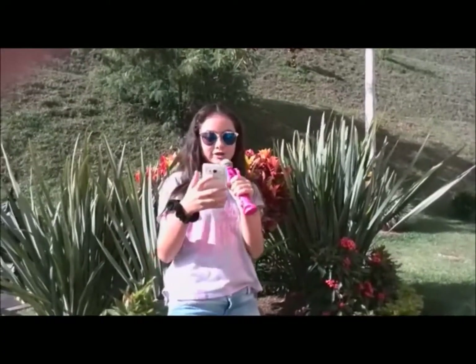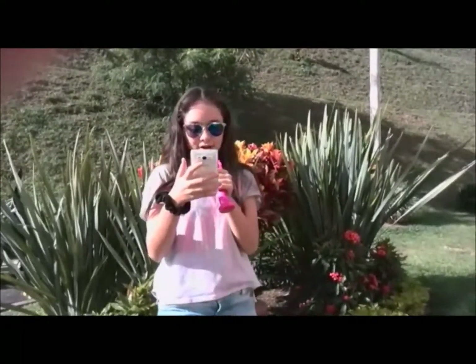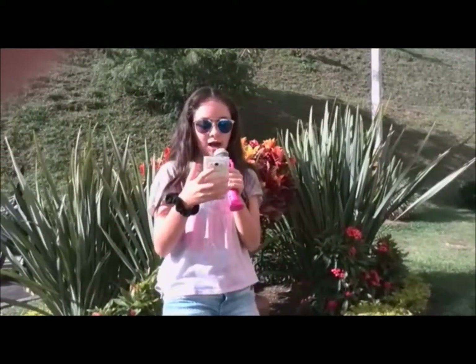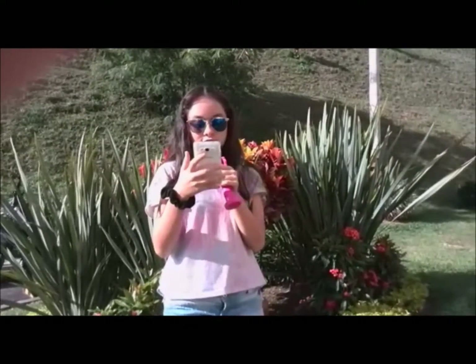Hello everyone. Today we are going to talk about worms, mollusks and arthropods. These three types of animals are invertebrates. So now let's see the biggest arthropods found in Hawaii. This animal weighs between 5 and 9 kg and they eat coconuts.